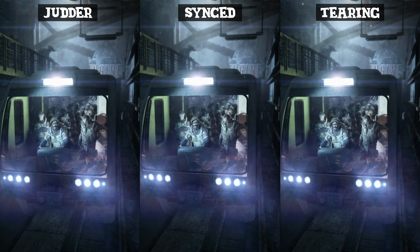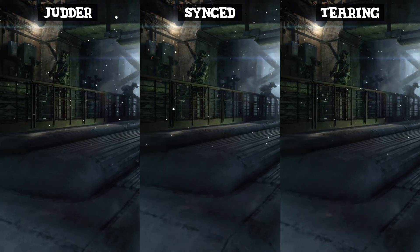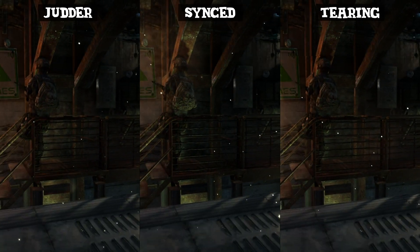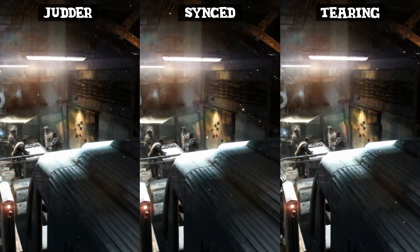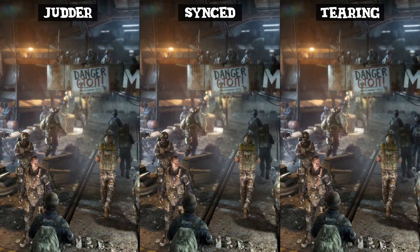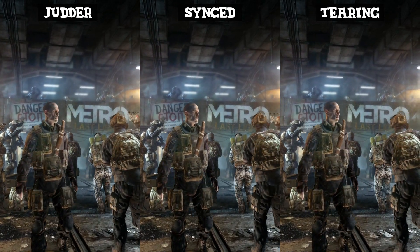Beyond what we've already talked about, there is still one major advantage that technologies such as FreeSync offer that rarely even gets spoken about, and that is the ability to target arbitrary frame rates. On a traditional fixed refresh rate display, if you're hoping to get a super smooth experience with no screen tearing, you basically need to ensure that you're able to maintain enough frames to match your monitor's refresh rate, and this can be an incredibly difficult task, especially at higher refresh rates such as 144Hz and above.